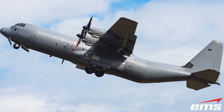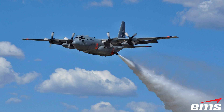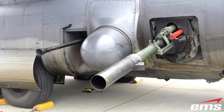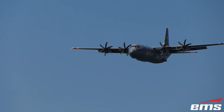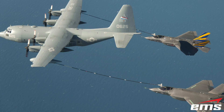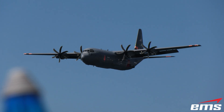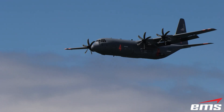Capable of performing missions ranging from cargo and troop transport, medevac, firefighting, aerial gunship, and special operations. More than 60 nations operate the Hercules, and for the U.S. Air Force, it remains a critical backbone of global air mobility. The C-130 continues to earn its keep with sheer reliability and unmatched versatility.